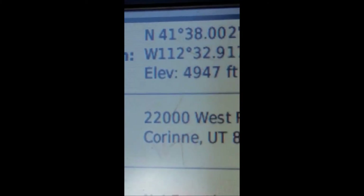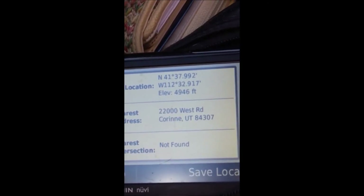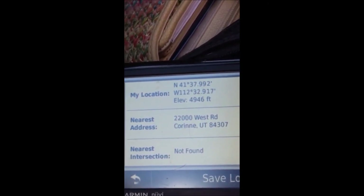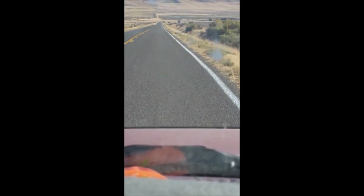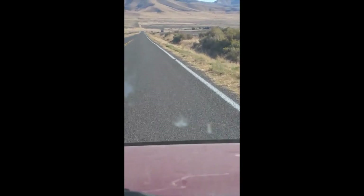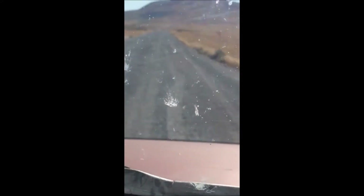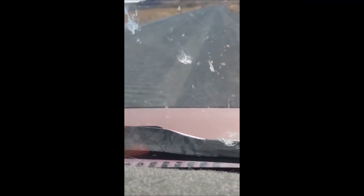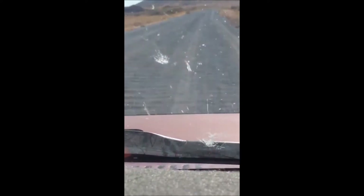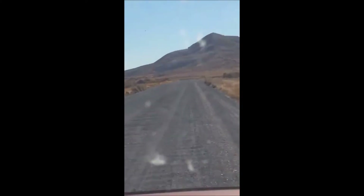Just so you have it, I'm going to throw in the GPS coordinates. Continue on 22000 West Road for one and a half miles. We're going to continue down this road for a short bit past the Golden Spike Visitor Center. The pavement ends and the gravel road begins, and it's another approximately 16 miles to the Spiral Jetty.